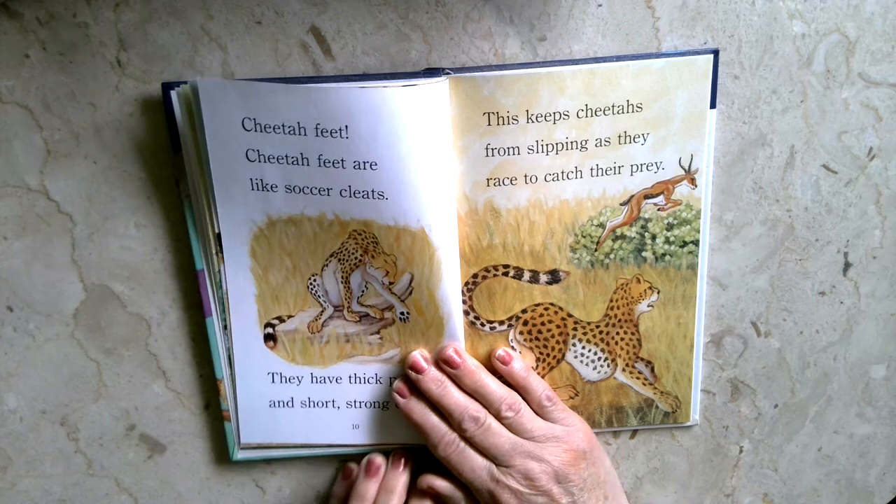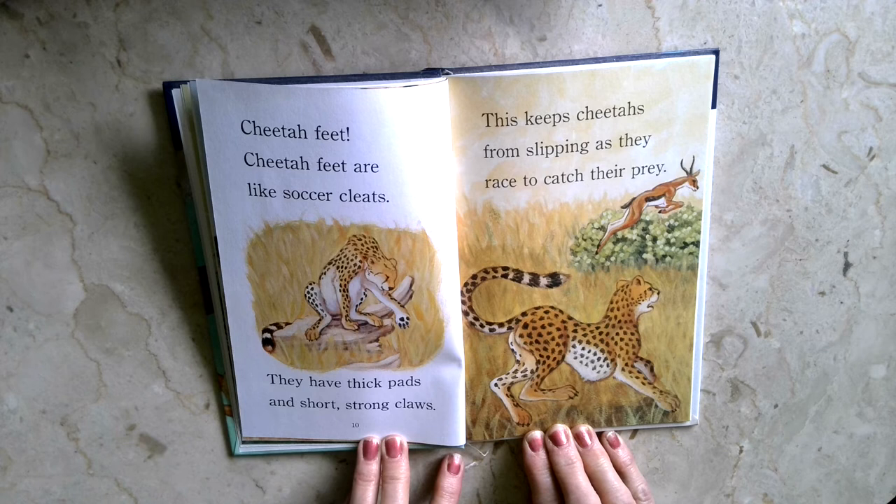Cheetah feet. Cheetah feet are like soccer cleats. They have thick pads and short, long claws. This keeps cheetahs from slipping as they race to catch their prey.